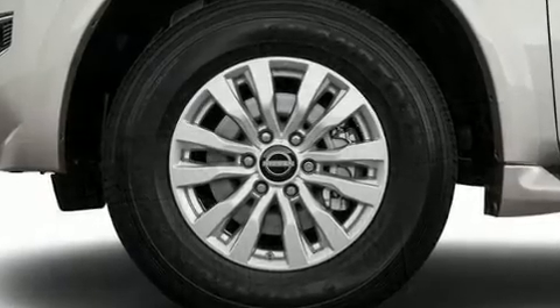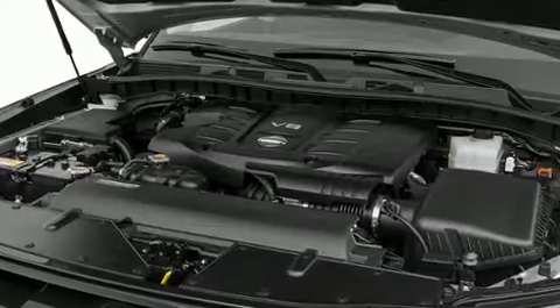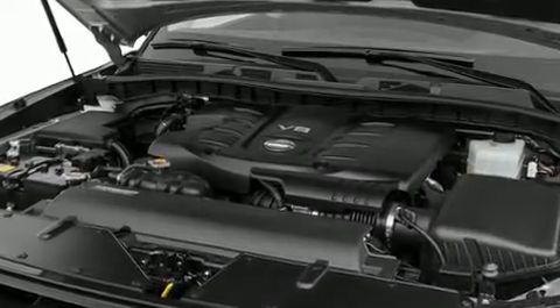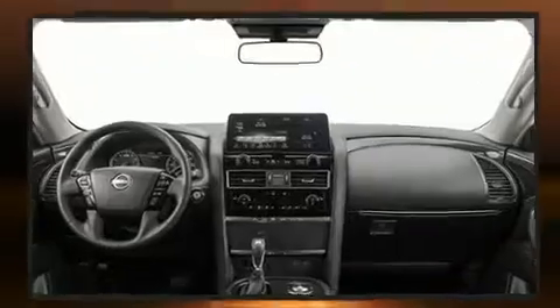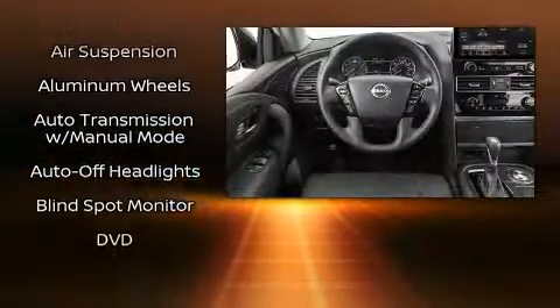Audio features include an AM-FM radio and 13 speakers, ensuring optimal sound no matter where you're seated. Rear LCD monitors provide entertainment that your passengers will appreciate no matter how far the drive.